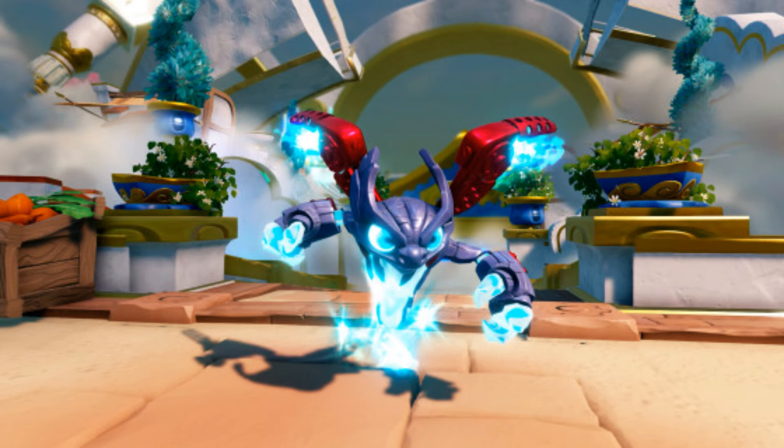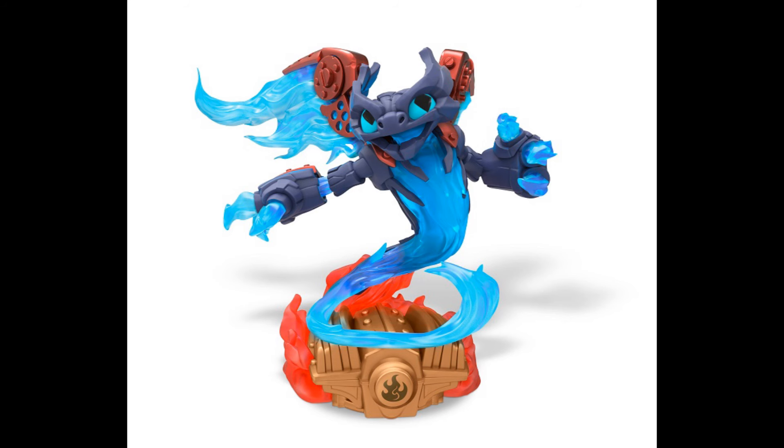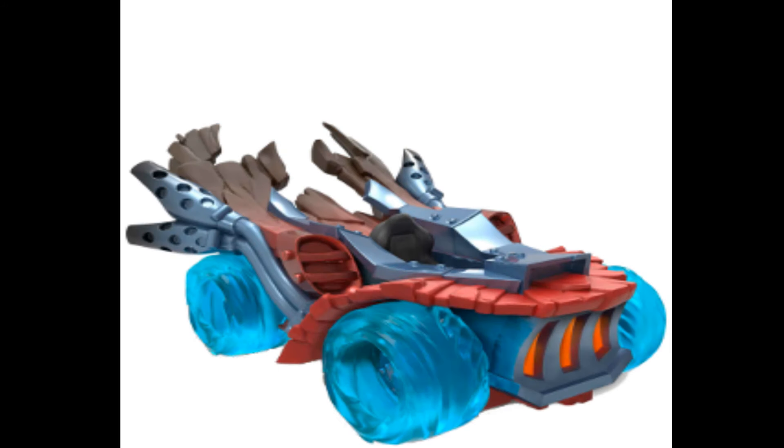I'm going to show you a few pictures on the screen. Spitfire and Hot Streak, yes, the starter pack characters, have been spotted in single packs in some stores from some people.